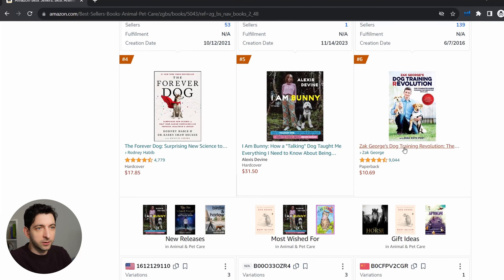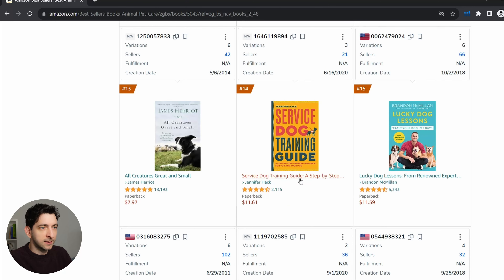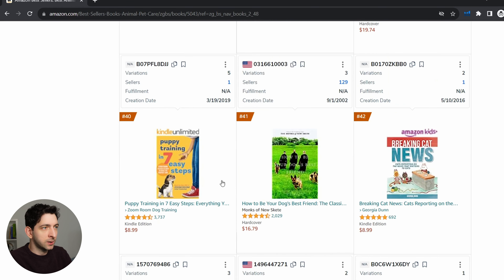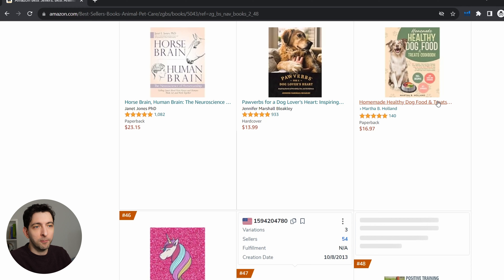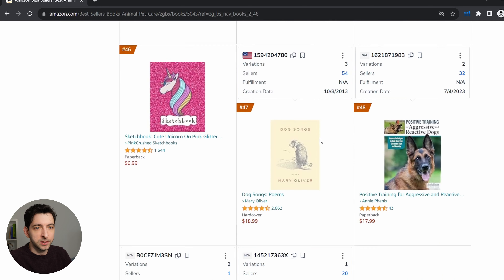For example, dog training is a keyword. Here we can see dog lessons again, dog training guide again. Puppy training is another keyword, raising a puppy perhaps is another keyword, and also something slightly different like dog food — homemade healthy dog food in this case — could be an interesting title and book to take into consideration.